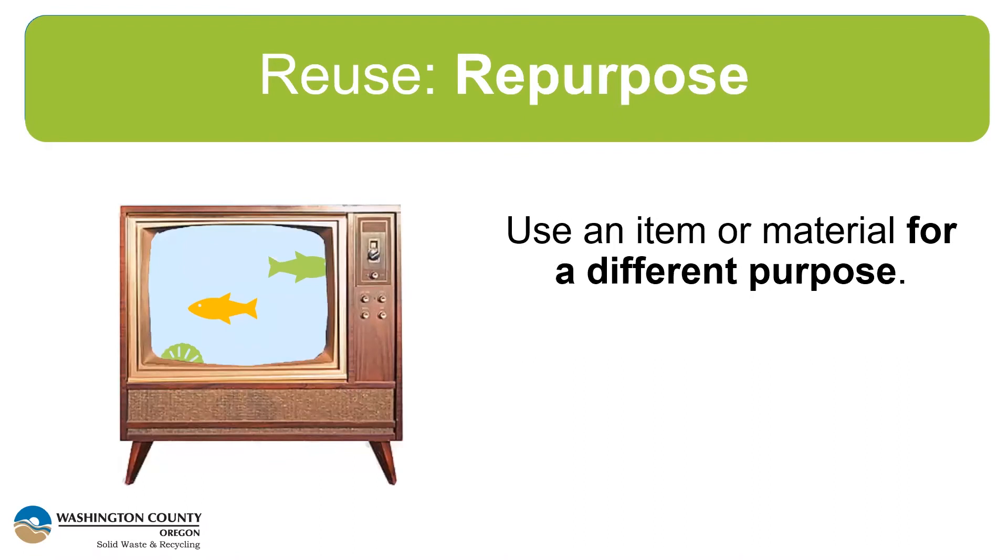That brings us to a different type of reuse: repurpose. Repurposing is taking one material and using it for a different purpose than it was intended for. When a product has reached the end of its useful life in its primary purpose, it doesn't mean there's no other use. Continuing with the TV example, you would repurpose the TV into something else instead of recycling it — on your screen you can see a TV that's been turned into an aquarium. Repurposing is creatively thinking about how an item's characteristics can be used for another purpose when its primary purpose is obsolete.